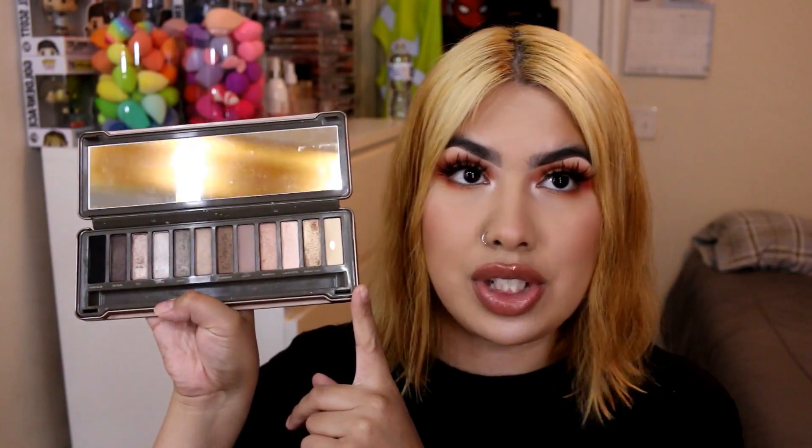This is the Urban Decay Naked 2 palette. I don't think I've ever posted this one for sale because it's super old — I've had it for about five years. I'm just going to throw it out rather than sell it, because it's really old and all the pans are falling out already.